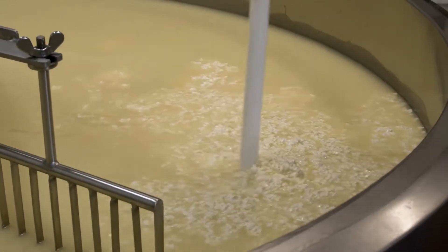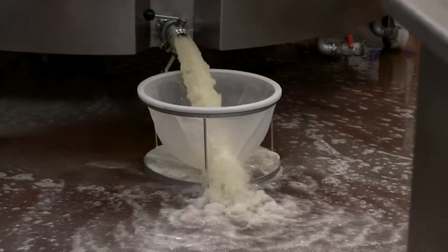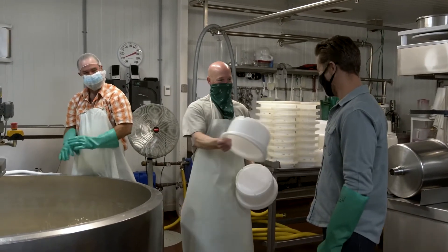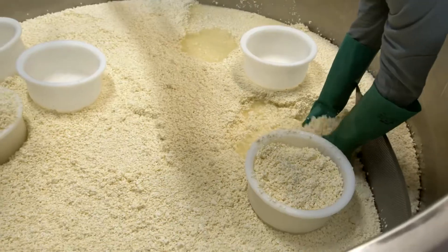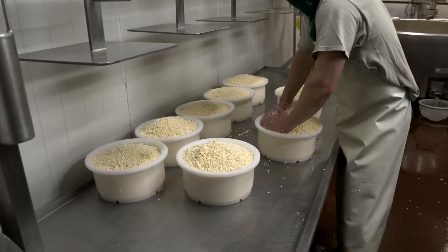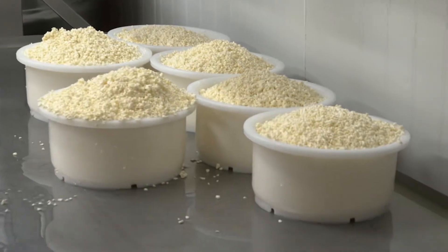I start heating the curds — this is the washed curd process, which is unique to Monterey Jack. Now let's hoop some curds. Push them in there, push down all the little gaps — we want a nice compact cheese. We'll eventually further press this into a nice wheel of cheese. As they say on the farmstead, it ain't easy being cheesy.